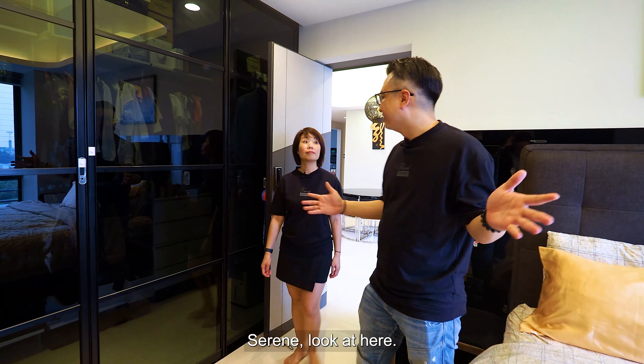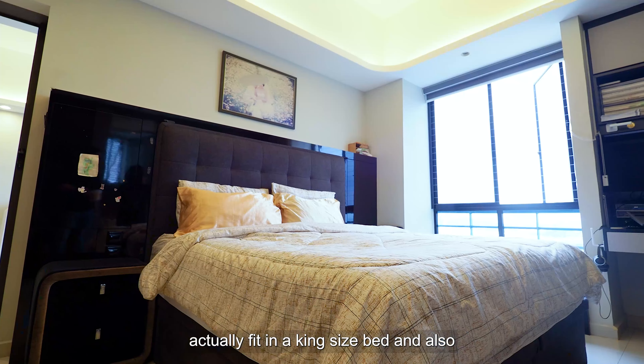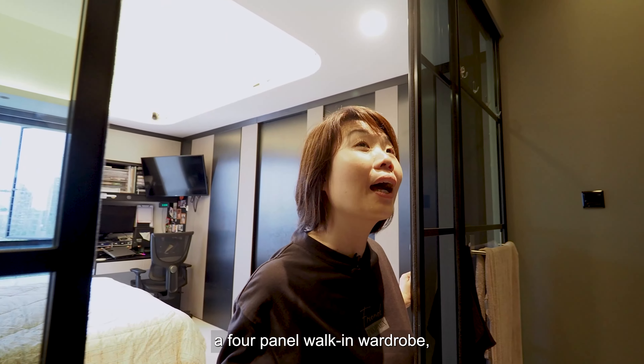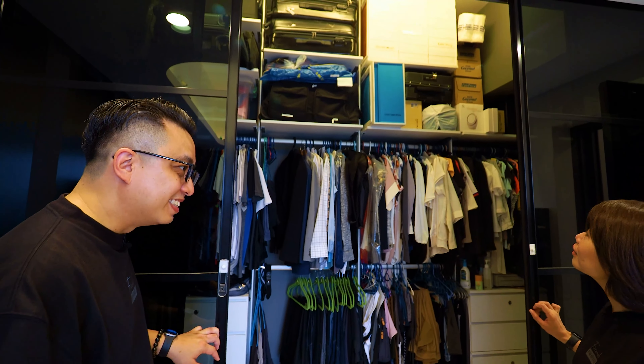Look at here! The master bed is so huge that you can actually fit in a king-size bed, and also a corner to have your workstation. And the best thing is it can accommodate a four-panel walking wardrobe with a high ceiling over here. Nice!